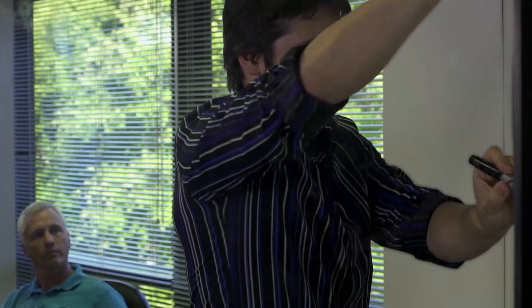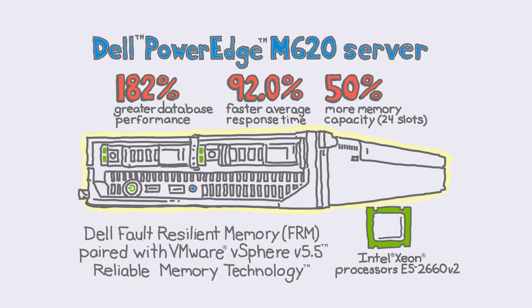You're concerned about performance and memory matters too, right? Well, yes. Prepare to be amazed. Principal Technologies found that the Dell solution, which included the 12G PowerEdge M620 server with its additional memory slots, processed 182% more transactions per second than the HP solution they tested.